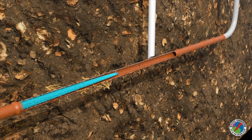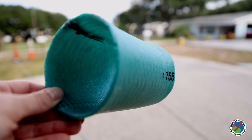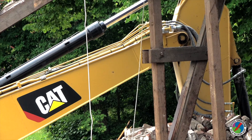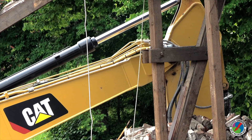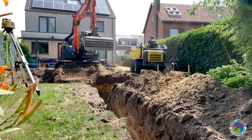Each pipeline is cleaned, televised, and assessed. At this point, typically 90% of the pipe can be lined. The other 10% requires additional work such as removal and pipe replacement via an extensive invasive excavation process.